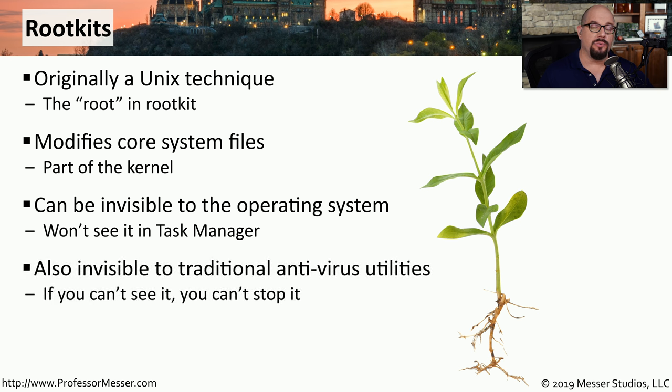This also means that the rootkit becomes invisible to antivirus and anti-malware software, making it incredibly difficult to identify that a rootkit is even running. Fortunately, rootkits are relatively rare, but if one is identified, the industry acts very quickly to produce security patches that remove that rootkit from the operating system.